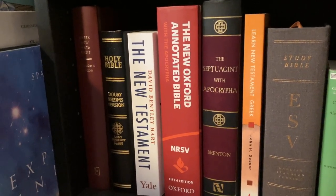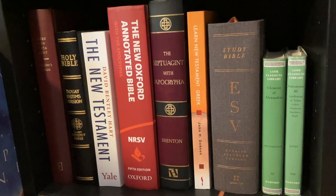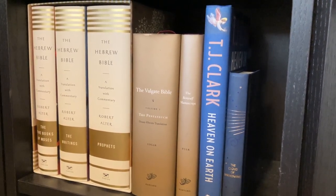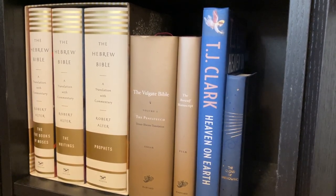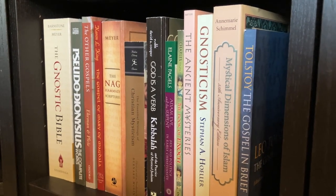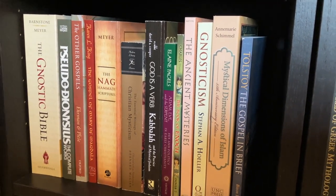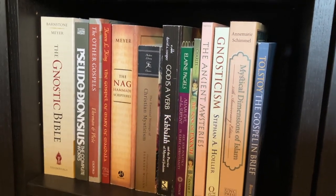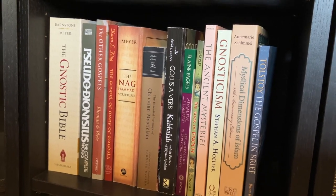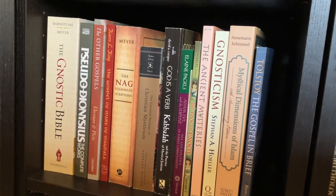Down here at the bottom of my shelves we'll find some books that might be sold very soon. I've done my fair bit of searching within Christianity and it didn't really bring me the answers that I wanted or needed, so I'm not gonna keep these books — maybe some of them, but not all. Within Christianity I'm very interested in mysticism, and that's pretty much the only part that still has interest to me. So some I will definitely keep: The Gnostic Bible, the Pseudo-Dionysius, the Other Gospels, The Gospel of Mary of Magdala, the Nag Hammadi Scriptures, The Essential Writings of Christian Mysticism, God is a Verb, Adam Eve and the Serpent, The Book of Enoch, The Ancient Mysteries, Gnosticism, Mystical Dimensions of Islam, and Tolstoy's The Gospel in Brief.